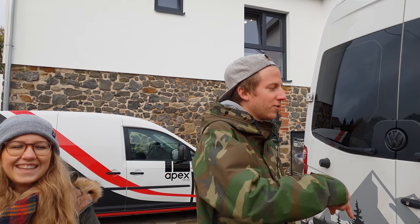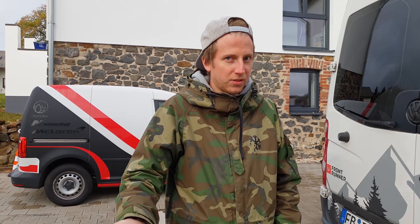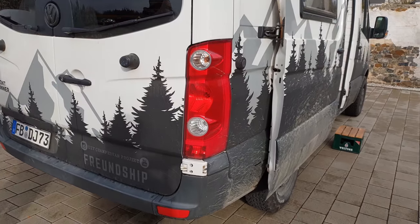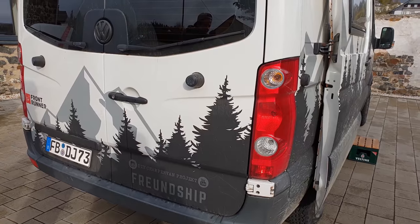If you buy a new commercial camper from Hymer or similar, you can spend 60, 80, 90, 100,000 euros. And then you're just another bought-not-built guy. It's not really your van — it's just another average one.